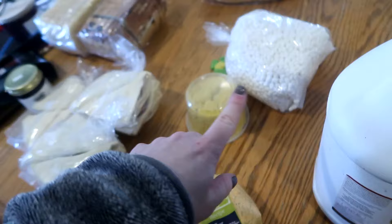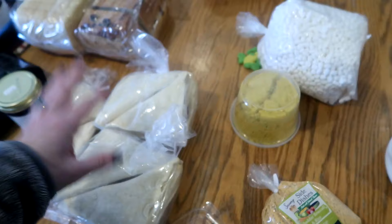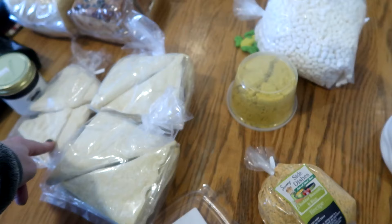This whole haul cost me $81. We got molasses for bulk cooking, gummy snacks for the kids, coffee, jam, three loaves of bread, lots of turnovers and fans. I'm going to have to fight myself not to make one of those blackberry fans right now because they are so good. That's my little country store haul for today.